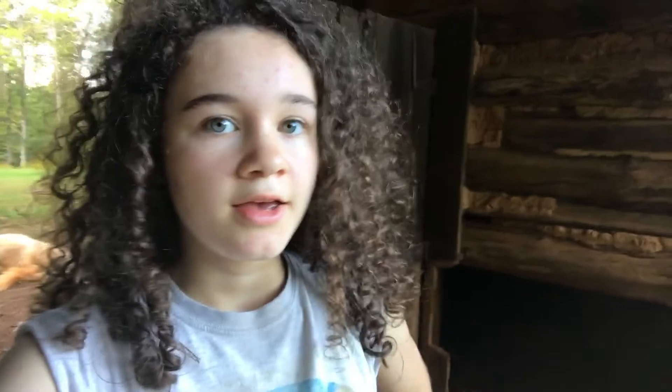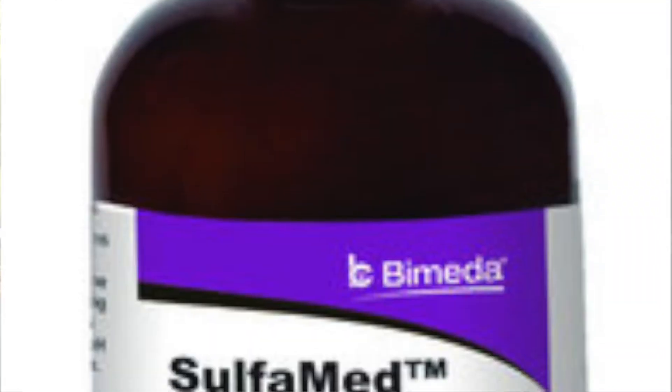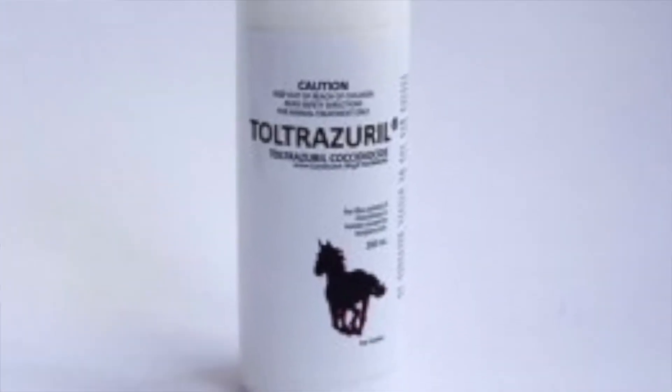Pretty much the only over-the-counter treatment for Coccidia is Amprolium or Corid. If you get a prescription from the vet, you have a few more options, such as sulfadimethoxine and sodium sulfadimethoxine. The brand names for those two are Sulmet, Albon, and Dimethox. Also over-the-counter is Toltrazuril or Baycox, but not as many vets have it, though it is a very effective method — and you can actually buy it online without a vet prescription. Don't tell anyone I said that.